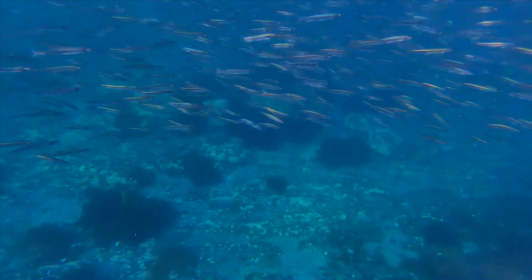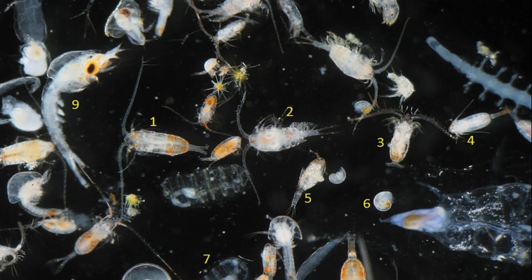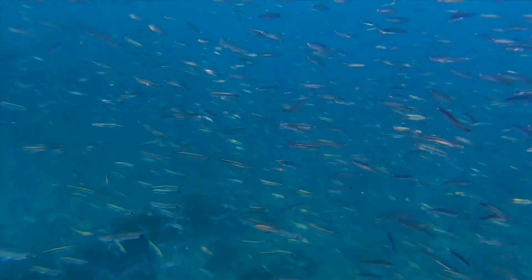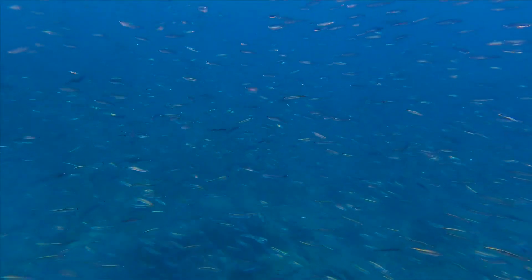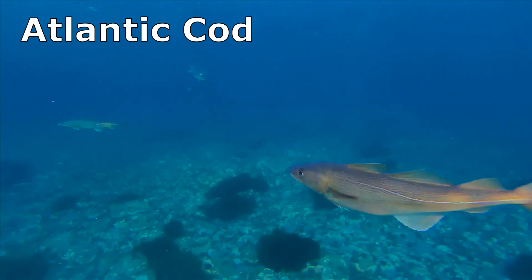Capelin are an essential part of the food web. They feed on zooplankton like shrimp and copepods. Their high abundance allows them to exert intense predation pressure on zooplankton in their range. Capelin are also important food for marine mammals and fish like Atlantic cod.